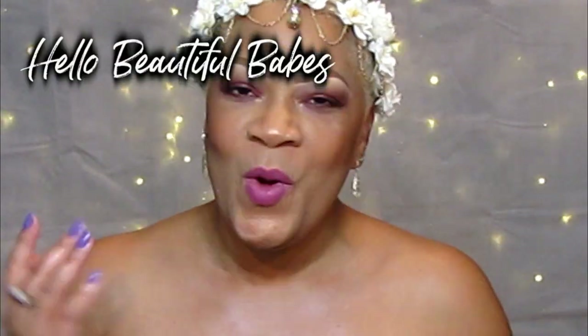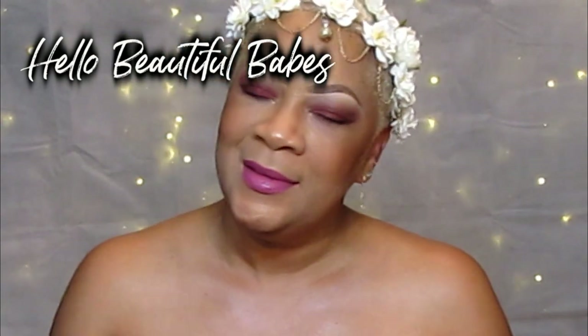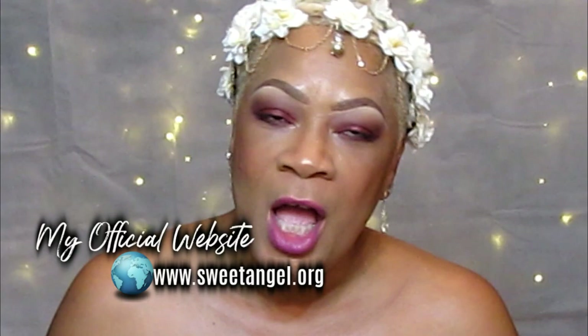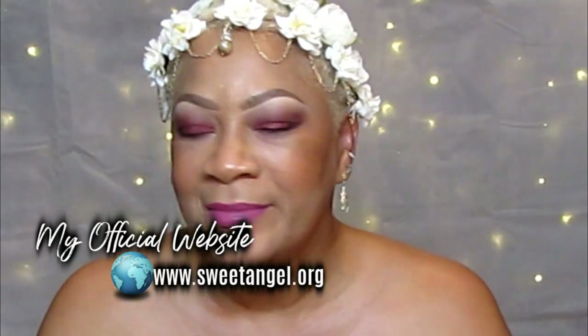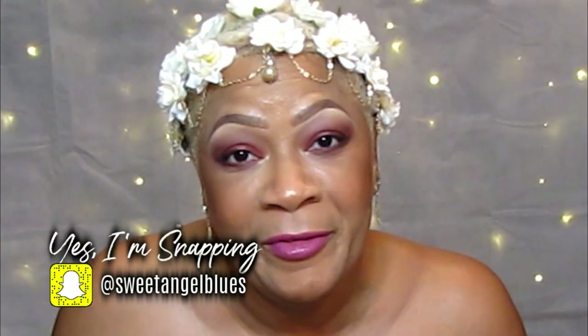Hello, beautiful babes. Welcome back into Beauty, Music, and More by your girl Sweet Angel right here. Y'all digging my headband? I went to Claire's. Just having some fun. If you ain't about fun, you ain't about life, honey. Have a little fun, laugh a little, love a little, and enjoy your life. Absolutely. That's what we're getting ready to do here.